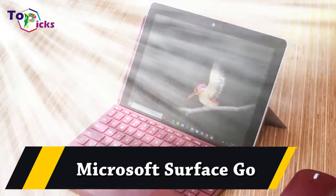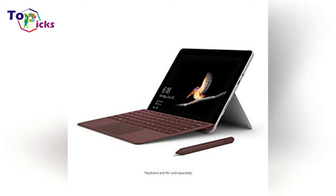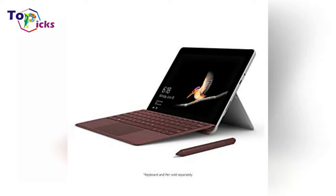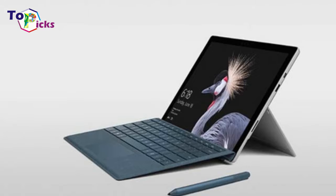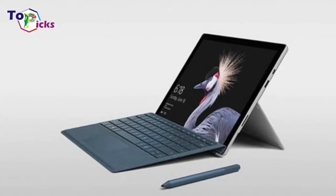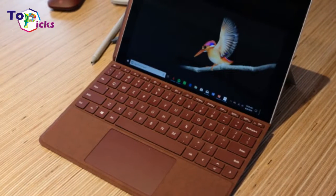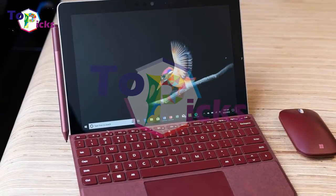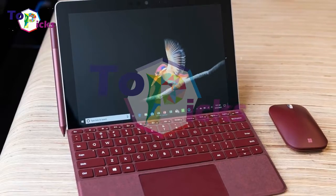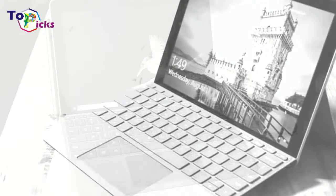If you want to spend less than $400, the Microsoft Surface Go is a great choice. The detachable 2-in-1's durable design is more premium than you'd expect to find at this price range, and its bright, colorful display can compare with the best laptops.